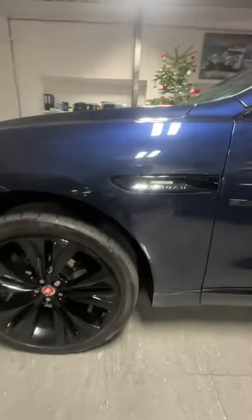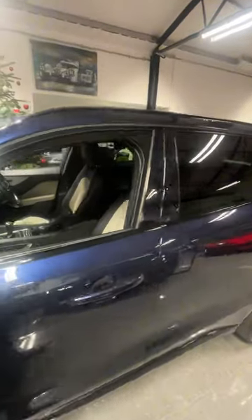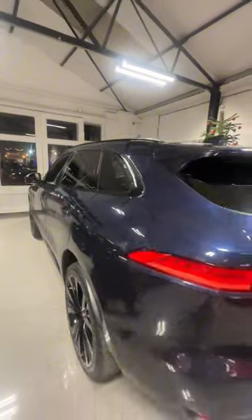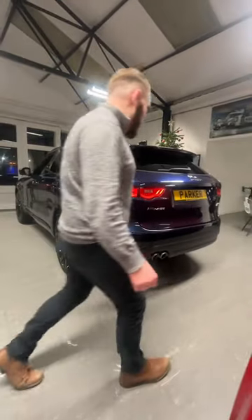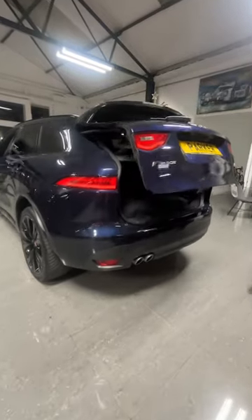Moving down the side we have the Jaguar R-Badging vents, a full black pack including the rear privacy glass, and the black rails also. Coming to the rear we have the dual exit exhaust and a full power tailgate.